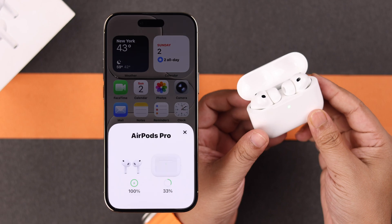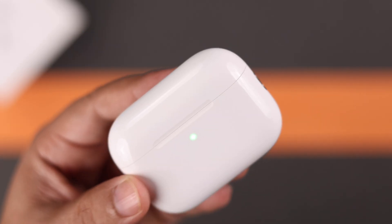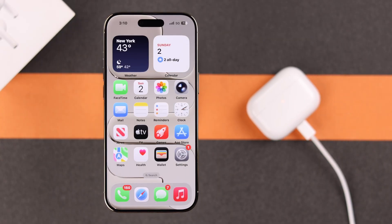Now make sure the AirPods are both inside the case and it's paired and connected to your iPhone. Close the lid and connect it to a wired charger, and then just leave it near to your iPhone for 30 minutes.